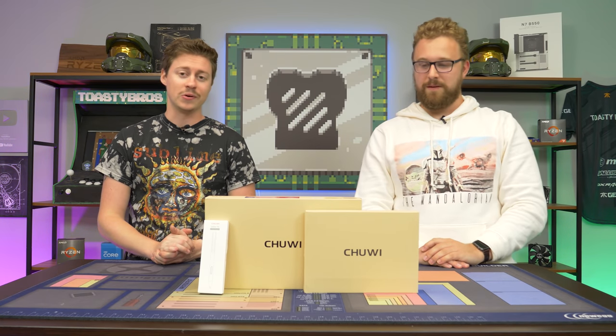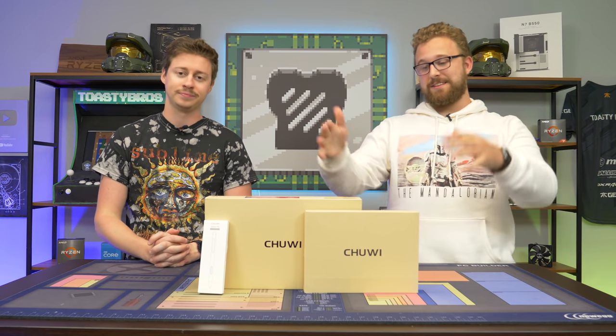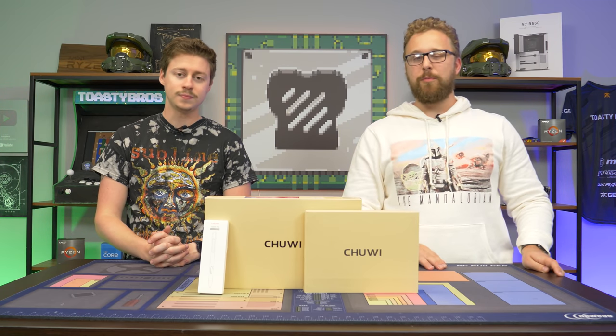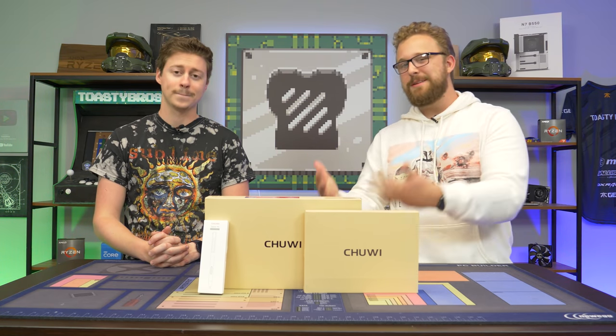Hey, how's it going, guys? Jack and Matty with the Toaster Bros, and today we're doing something that I thought we would never try. We're going to try gaming on a Windows 10 tablet. This is a Windows 10 tablet from Chewy, and it features a newer Intel processor — albeit not a great processor — but it does come with newer Intel graphics, so we have to see: can it actually play some games?